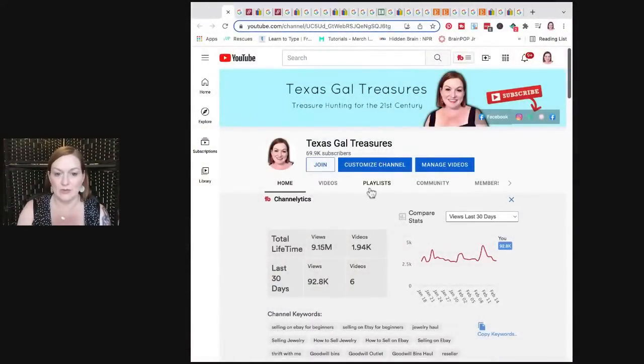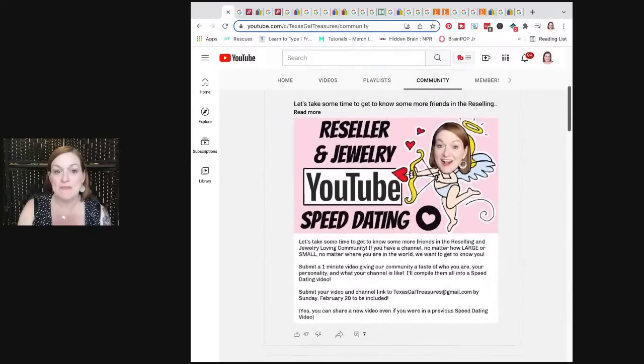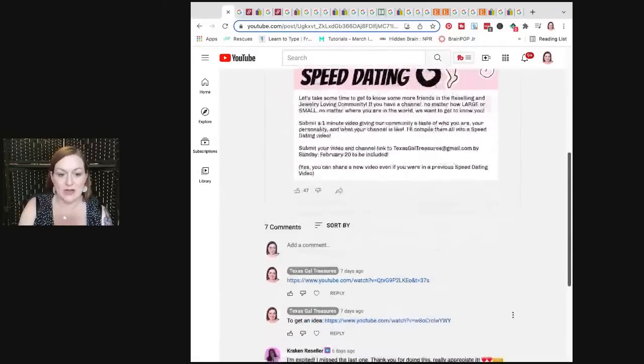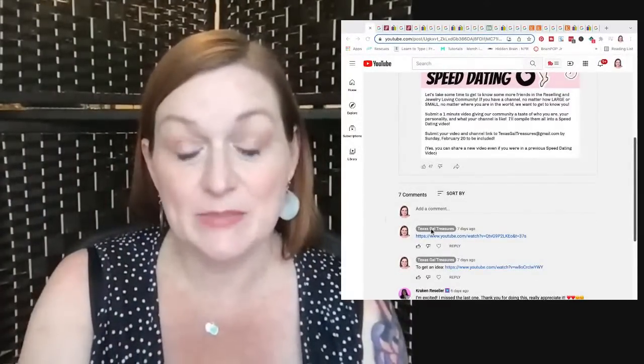Before we get started, I want to invite you to please go subscribe to my channel and like this video. If you're watching later, leave a comment and let me know you came by. Also for my friends out there who are YouTubers or aspiring YouTubers trying to get your channels up and going, or maybe you have an established channel and you're trying to branch out to find new viewers — I did put out my call out for another reseller speed dating video. If you're a reseller or do jewelry unboxings or anything like that, check it out in the community tab on my YouTube page. I've linked the two previous speed dating videos in the comments there and also in the description of this video.